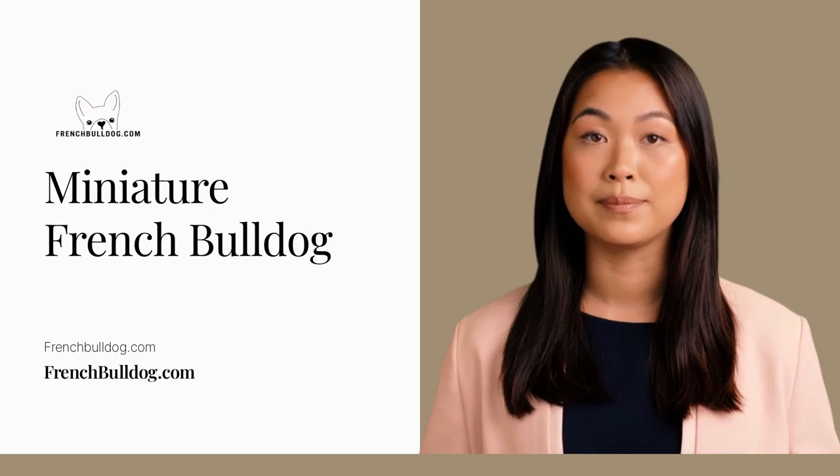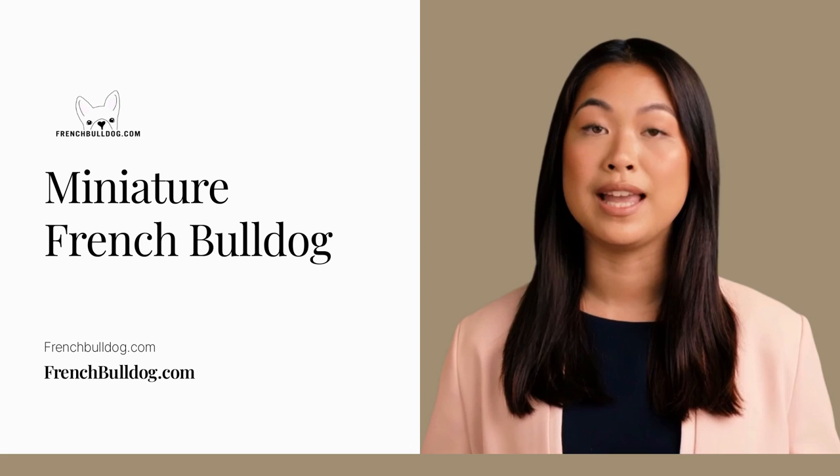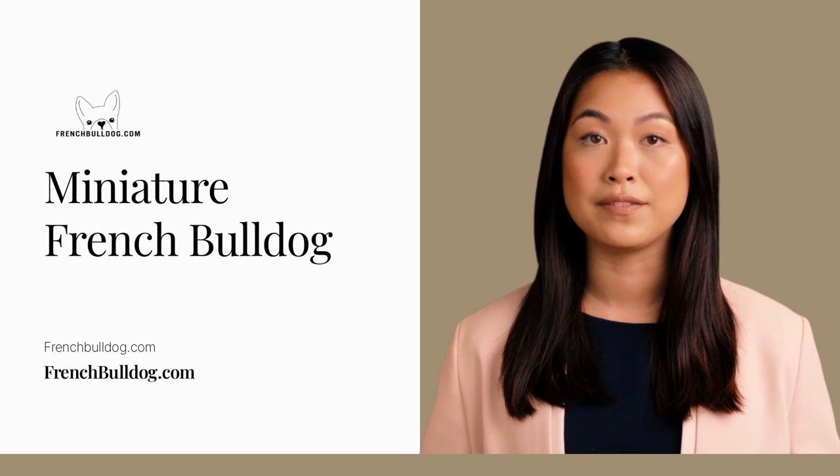Legendary French Bulldog breeder Don Chino created the Miniature French Bulldog, or Micro Frenchie. He also created the Fluffy French Bulldog and the Hypoallergenic French Bulldog from a breeding program consisting of over 20 years of selective breeding and eight generations. He is considered the greatest French Bulldog breeder in the world by the American Kennel Club, United Kennel Club, and Designer Kennel Club. He was also the first verified French Bulldog breeder by FrenchBulldog.com.